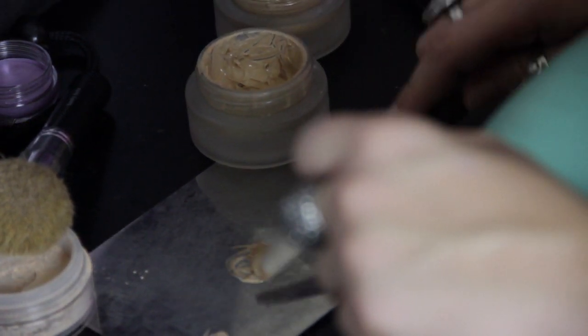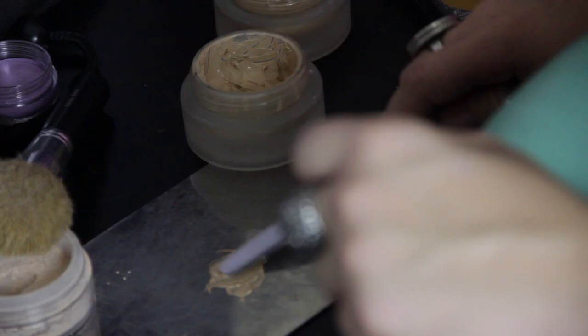Also, one thing you want to keep in mind is your undertone. Sometimes people just pick something off the shelf, think it's their color, don't even test it, and it's a pink undertone when they're an olive, and it looks funny on their face. So, the best way to figure out your undertone if you don't know what it is — look on the inside of your wrist. If it's pink, it's pink. If it's olive, it's olive. It's pretty simple.